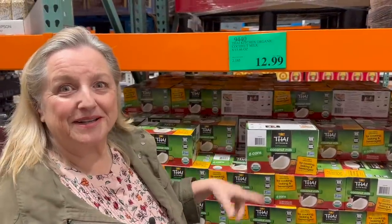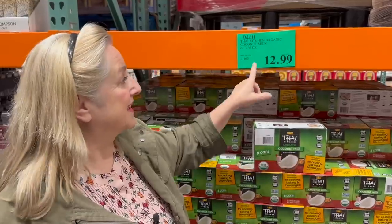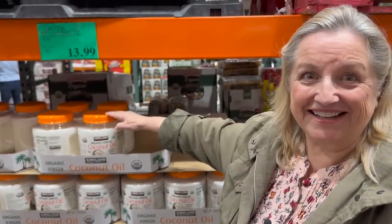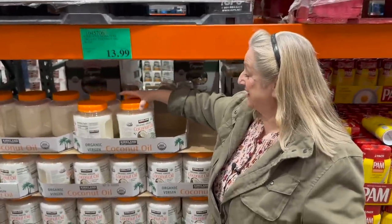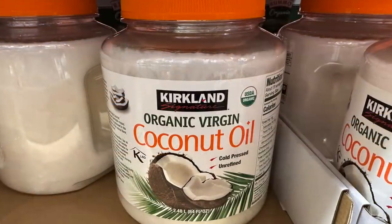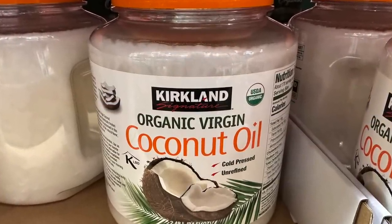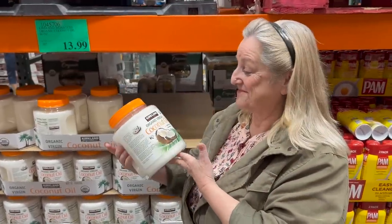Also under the coconut umbrella, they do carry organic coconut milk at $12.99 for six cans. And another coconut product not to be missed — if you like coconut water and coconut milk, you'll want coconut oil. This is $13.99, it's organic, cold-pressed, unrefined, and 84 fluid ounces. This is a lot of coconut oil and you can't beat that price.